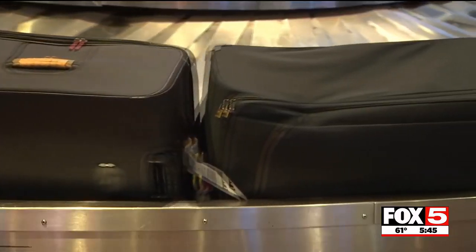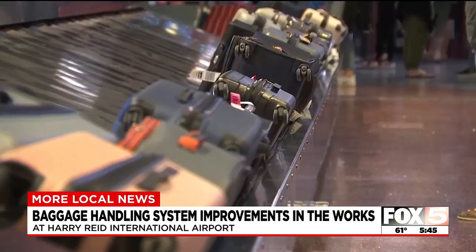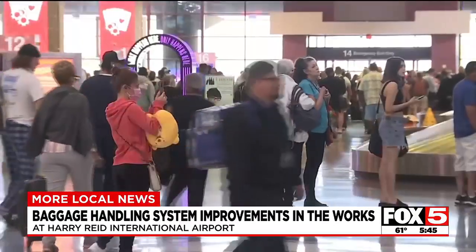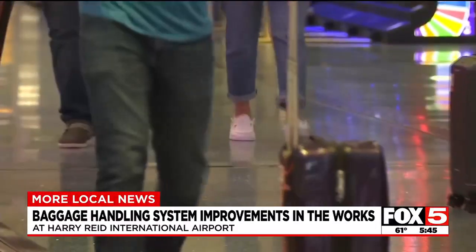If you plan to travel through Harry Reid International any time soon, you might see some crews working to improve some parts of the airport. One of the major projects already underway is improving the baggage handling system. Conveyors will be upgraded and other infrastructure is also set to be improved. The goal here is reducing wait times for checked luggage, improved circulation, and reducing congestion.